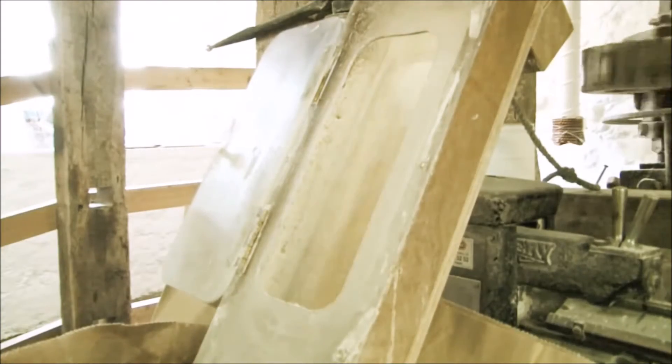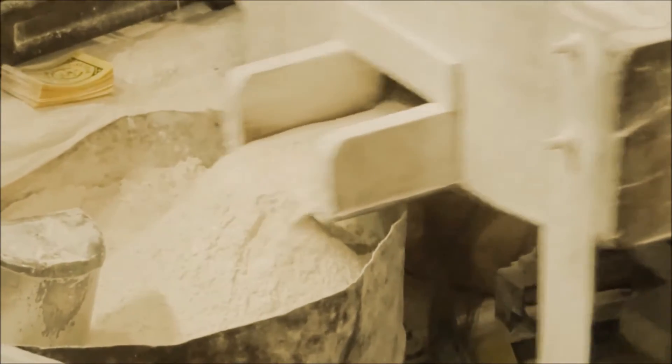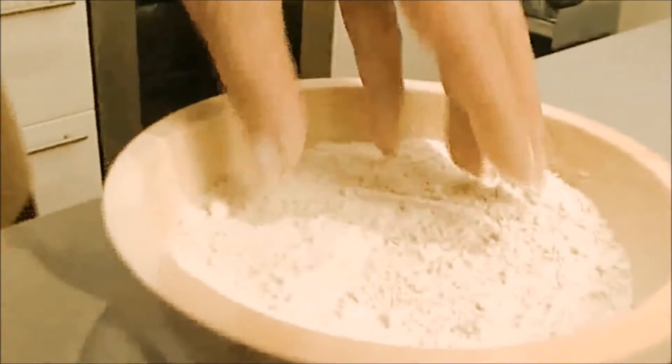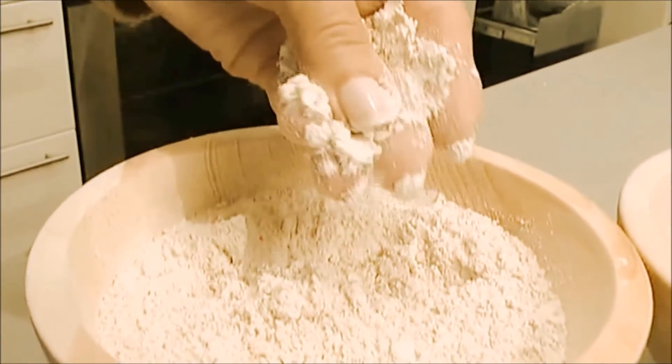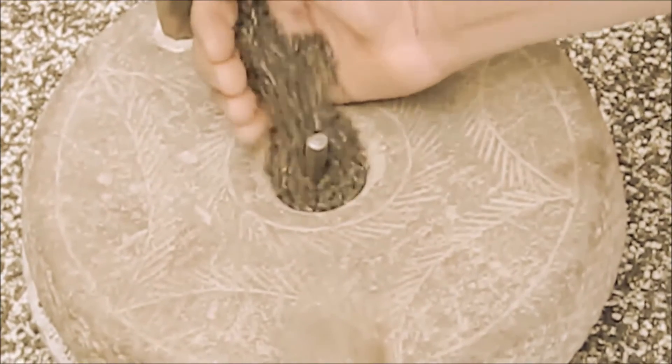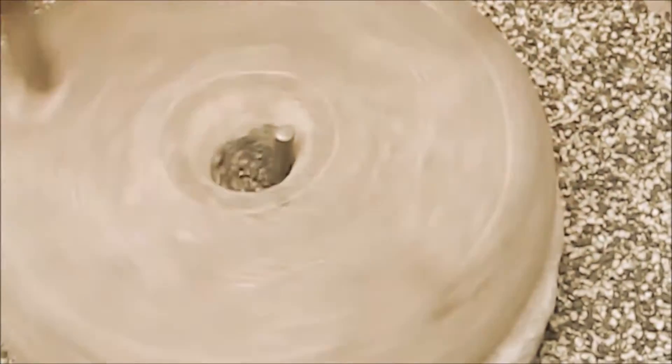The processing of grains has dramatically changed over the last few centuries. Grains are processed so finely these days that they're actually pulverized or made into powder. If you want to go back just a few centuries, grains were actually stone ground by hand and the flour was more of a meal rather than a powder. Let's take a look at the particle size of these two kinds of flour.